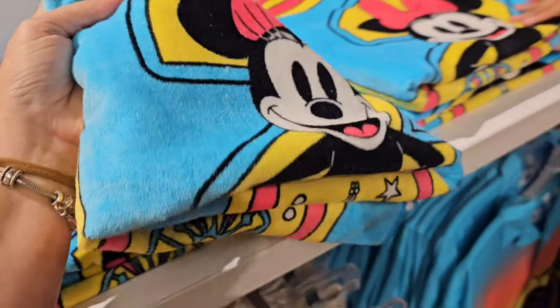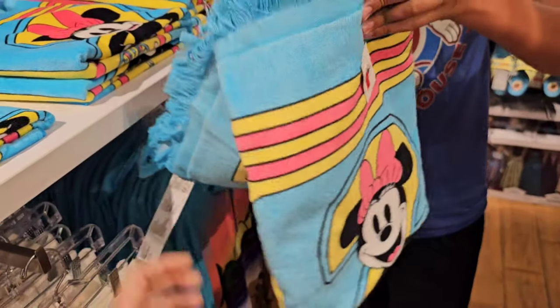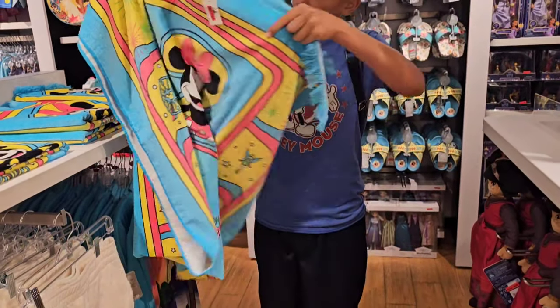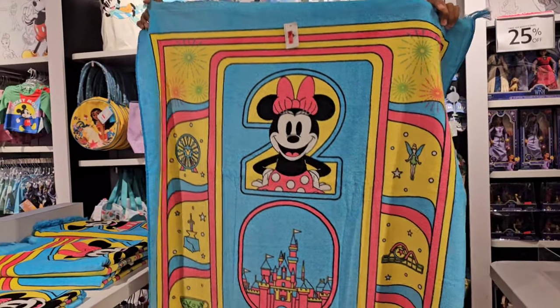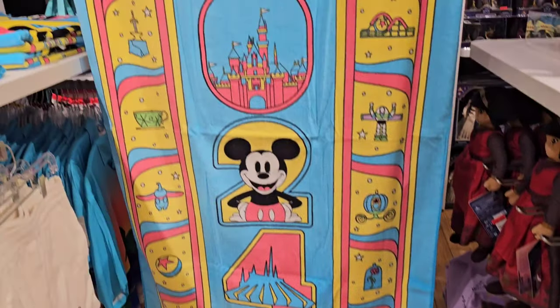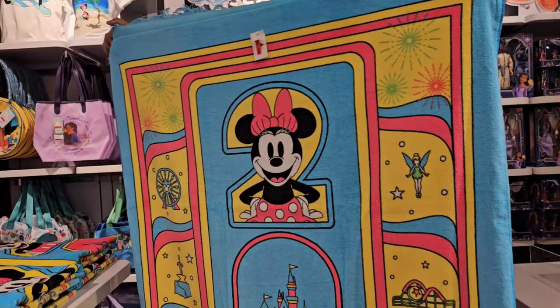Let me see what this looks like — $14.98. Is it a towel? Oh, it's pretty! Look at that — $20.24 Disneyland Resort. I like the little tassels on it. $14.98 — that's a steal of a deal.